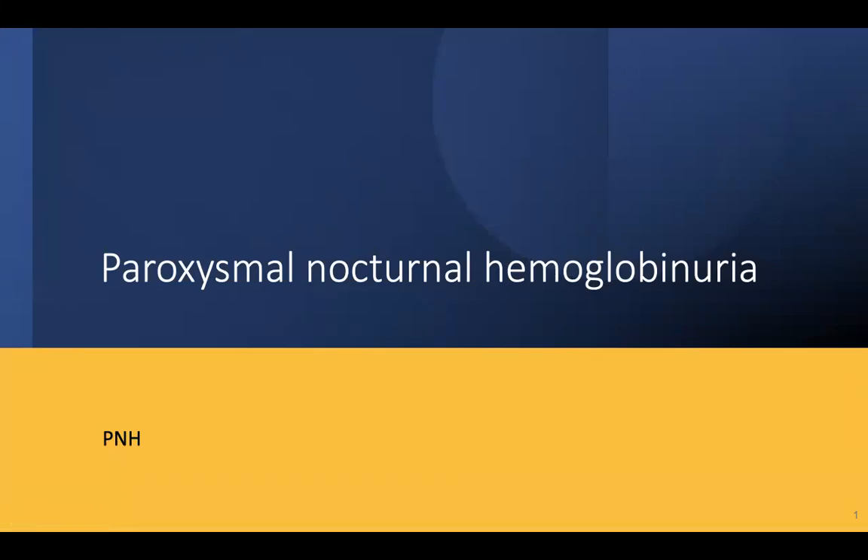Hi everyone, today we are going to discuss an important topic — paroxysmal nocturnal hemoglobinuria, or PNH. It is very clinically significant because it is an important cause of hemolytic anemia. Though it is not very common in incidence, it causes a severe degree of hemolytic anemia and can be associated with various complications.